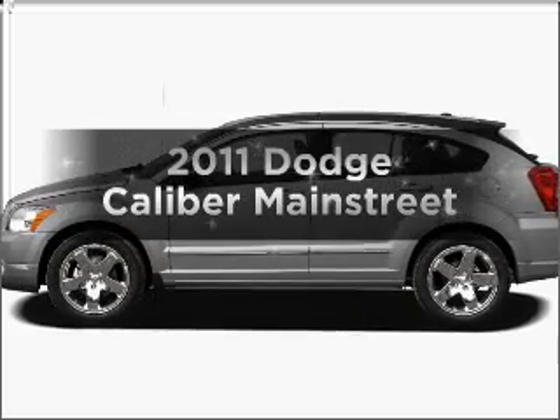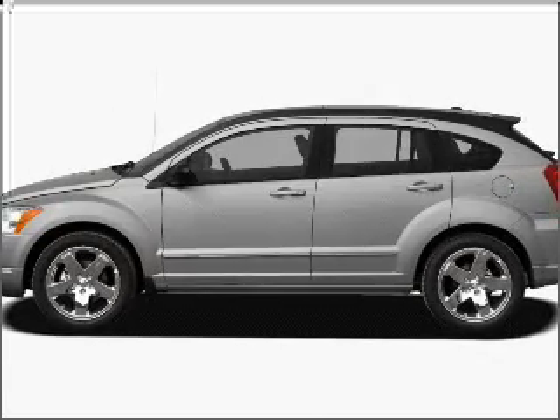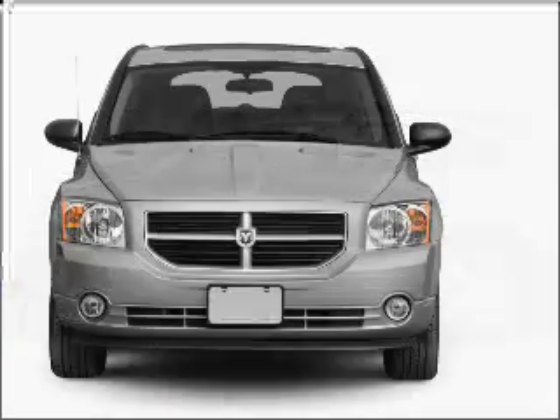Get noticed in this 2011 Dodge Caliber. Everything you need under one roof with this great vehicle.